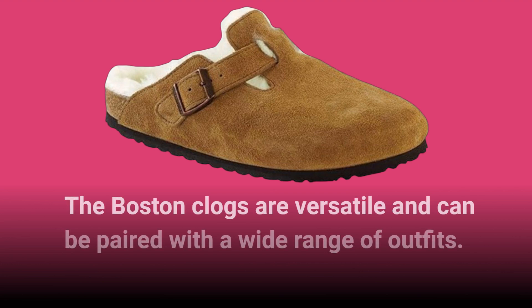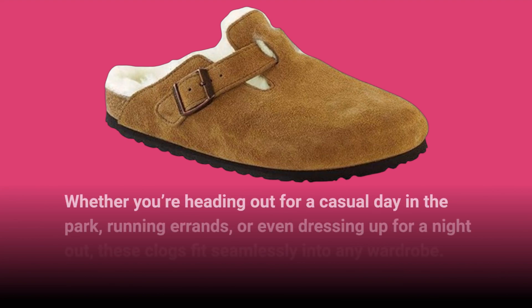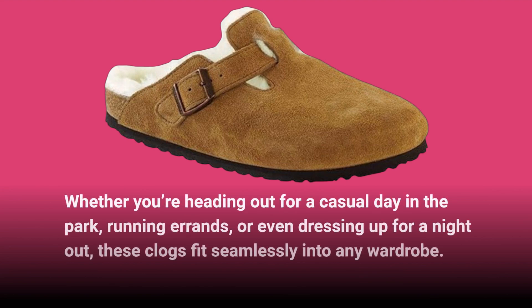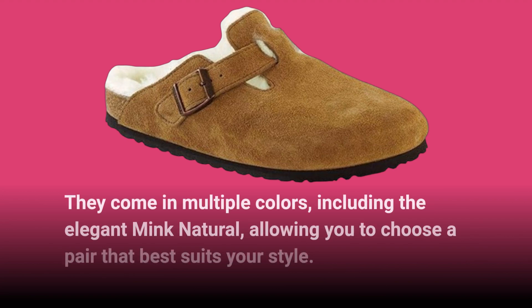The Boston Clogs are versatile and can be paired with a wide range of outfits. Whether you're heading out for a casual day in the park, running errands, or even dressing up for a night out, these clogs fit seamlessly into any wardrobe. They come in multiple colors, including the elegant mink natural, allowing you to choose a pair that best suits your style.